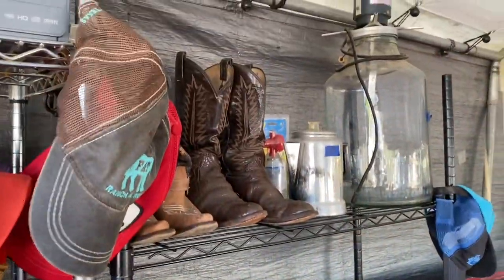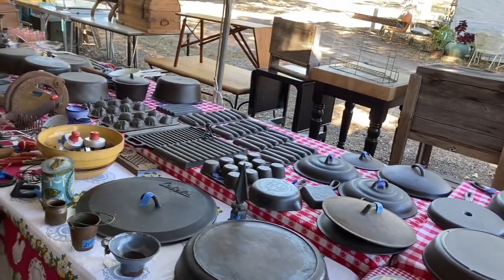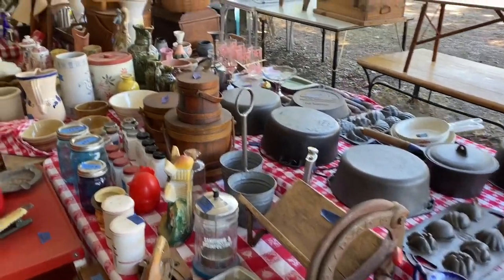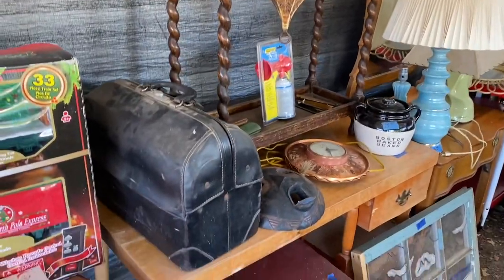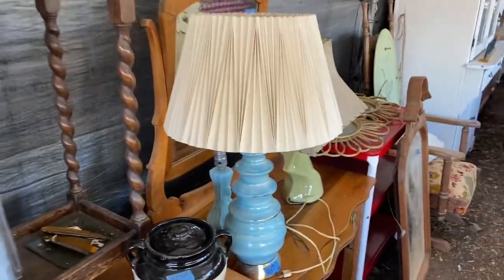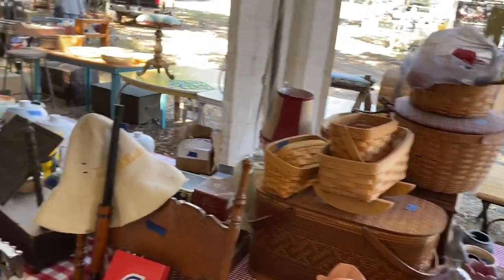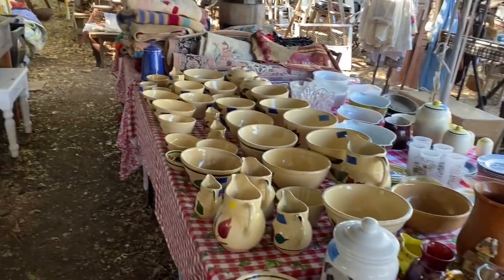Cowboy boots. More cowboy boots. Big ol' butter churn. Bread cutter. More stuff. Umbrella stand, vintage, old, antique. Look at these old lamps. Yeah, another cabinet — big ol' white cabinet. Long burger baskets. There's all my pottery ware. I'm really proud of buying it. Now I'm not so good — I only sold one piece in a year. I'll buy more stuff.